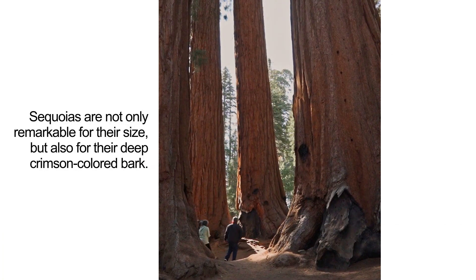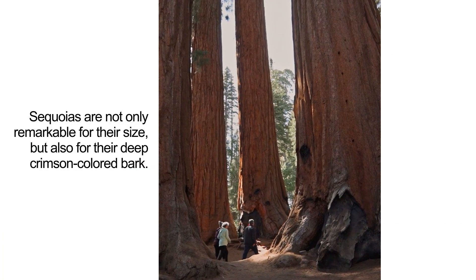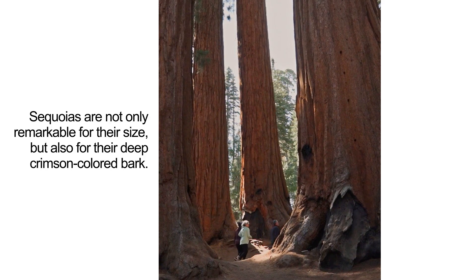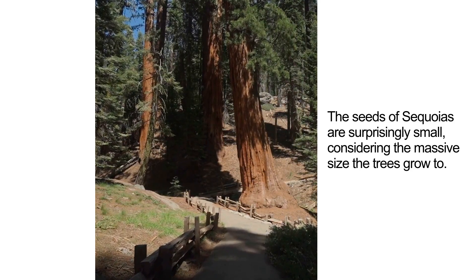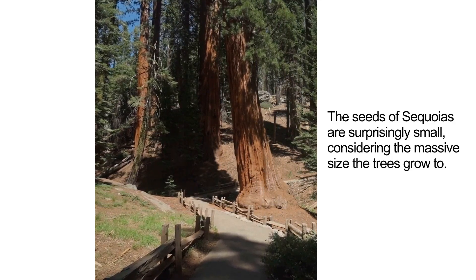Sequoias are not only remarkable for their size, but also for their deep crimson-colored bark. The seeds of sequoias are surprisingly small, considering the massive size the trees grow to.